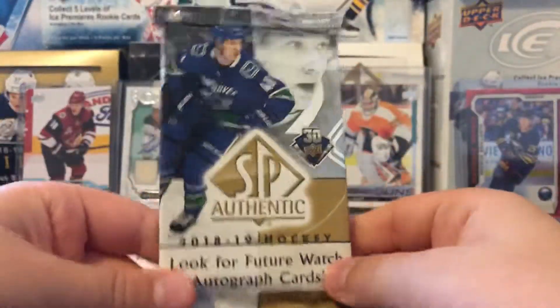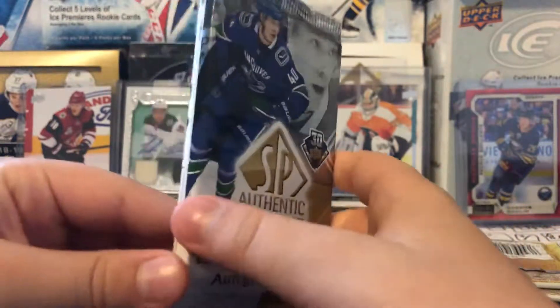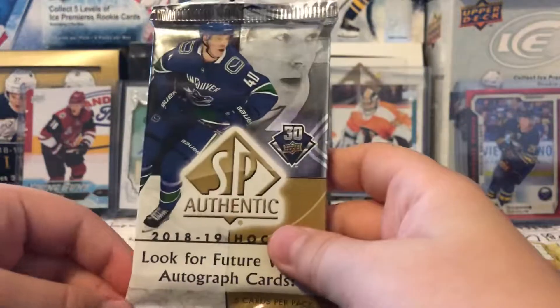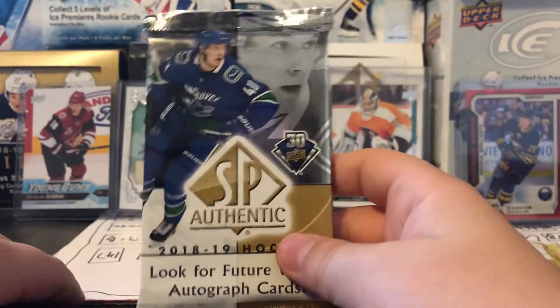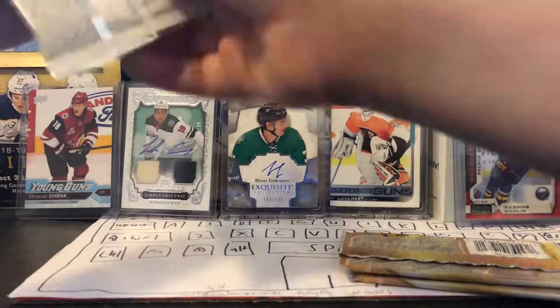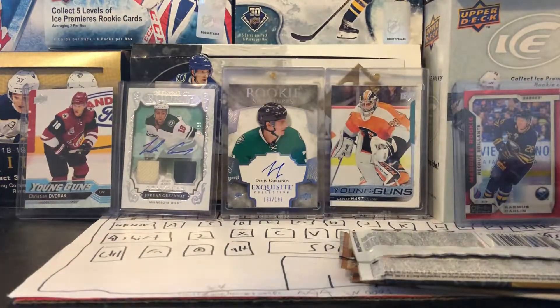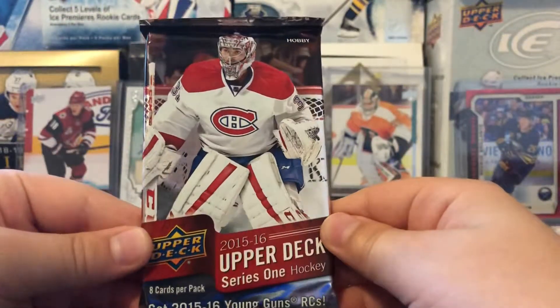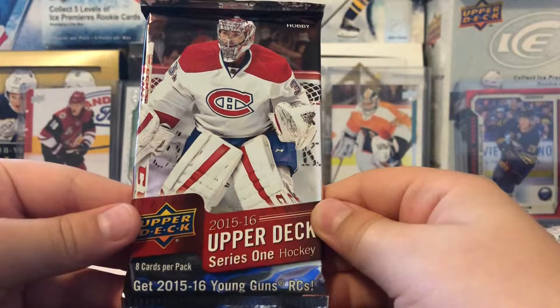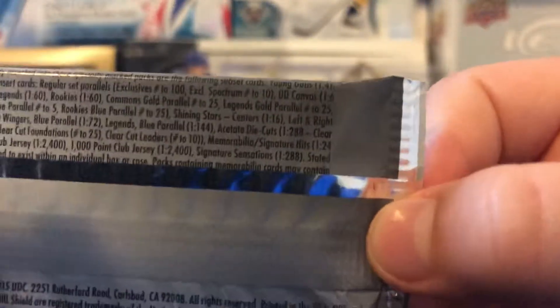Next up we got some SP Authentic hobby. I tried to pick on the right side — usually the autos are on the left but maybe it's a weird box or something. Very potentially a Connor McDavid Young Guns in there. We also got a hobby pack of 15-16 Series One, eight cards per pack. Young Guns are one in four.